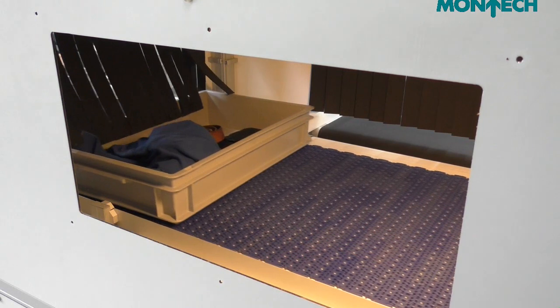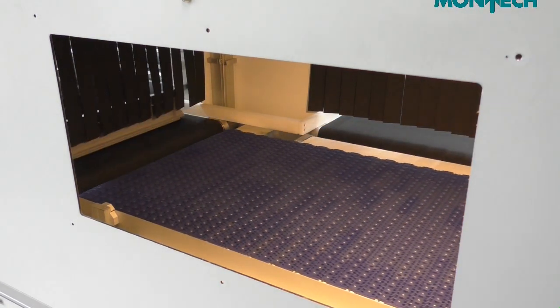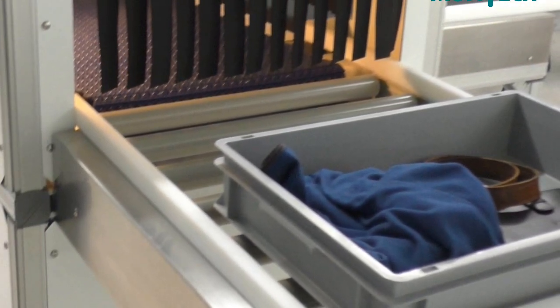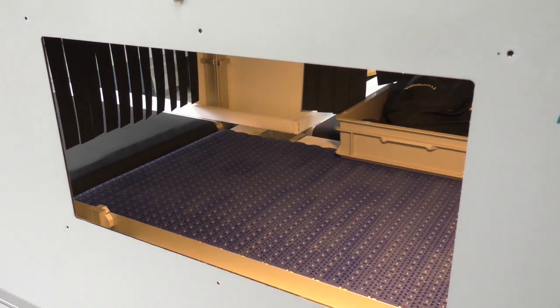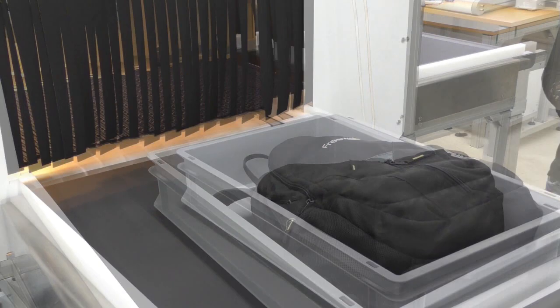Luggage that meets regulations during the screening process continues onto the roller conveyor to be claimed by passengers. Luggage that requires a more detailed inspection is directed to a lateral transport section for special handling by airport personnel.